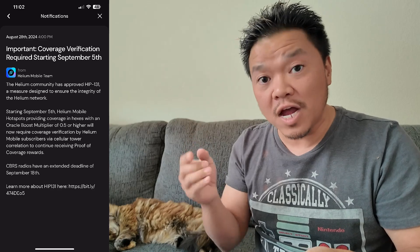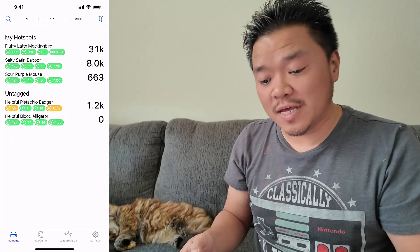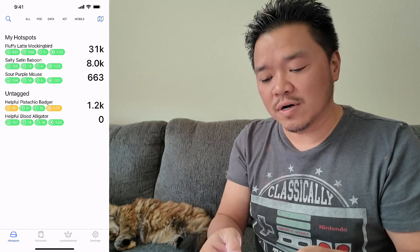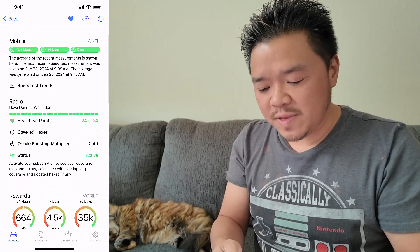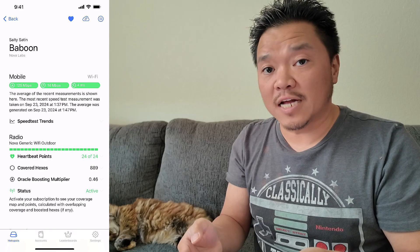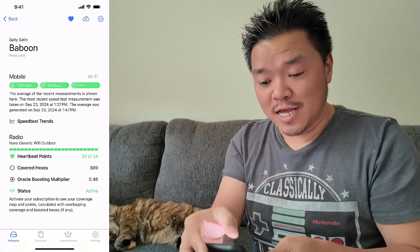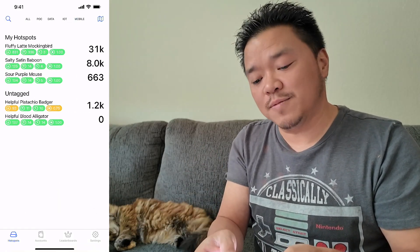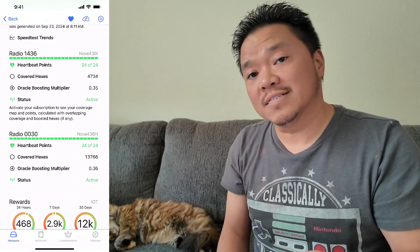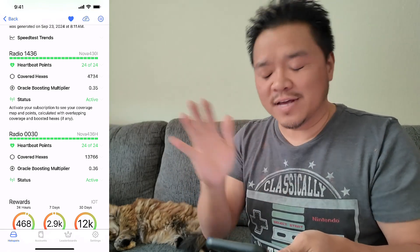If you go to the handy dandy Helium Geek, you can check what your multipliers are. When I look at my indoor Wi-Fi hotspot, it is an Oracle multiplier of 0.4. When I go to my outdoor Helium hotspot — outdoor Wi-Fi — it is 0.46. And when I go to my CBRS, both radios are 0.35 and 0.36. So I didn't have issues — happy to see that.